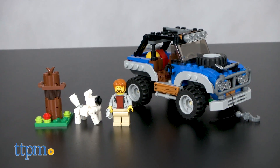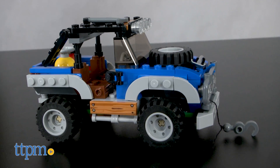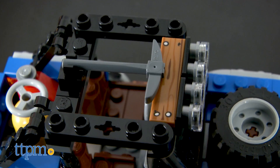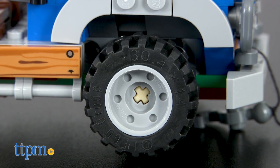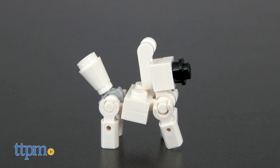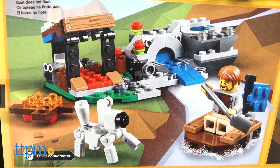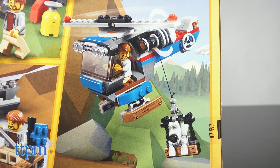Finally, the Outback Adventures with minifigure, set number 31075, has 225 pieces and can transform from an off-road vehicle with roof spots, hood-mounted spare wheel, wide rims with chunky tires, and a dog. Rebuild the off-roader to create a wilderness campsite with a shelter and a dinghy, or carry out daring rescue missions with the Winch Helicopter.